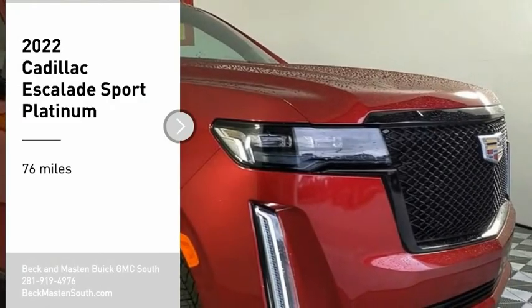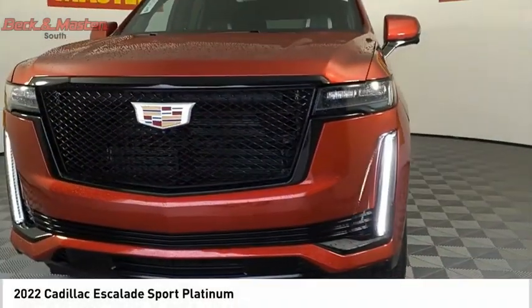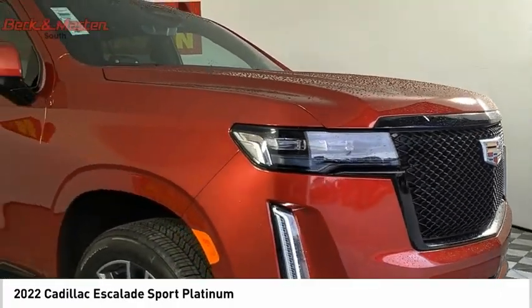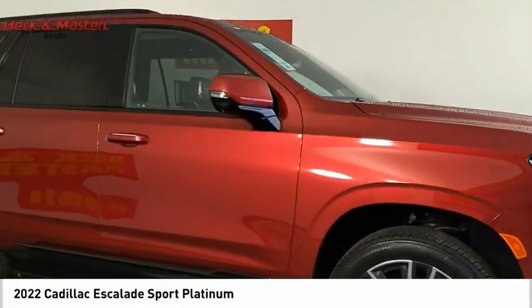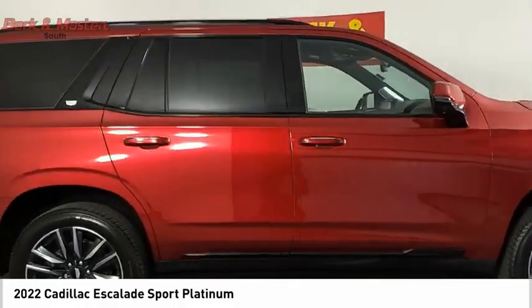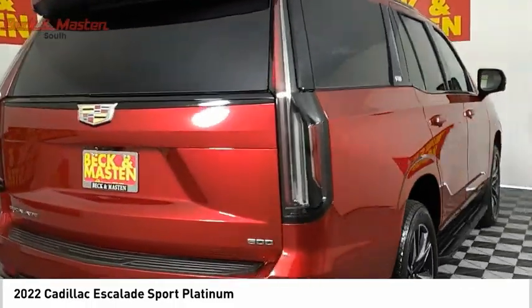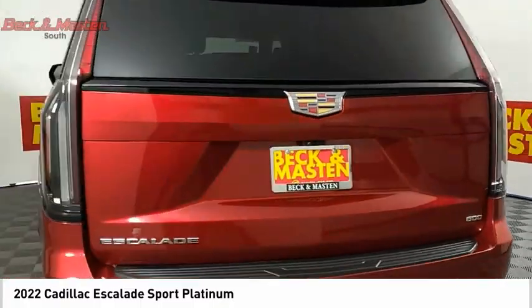We are pleased to show you the 2022 Escalade. A full-size luxury SUV, the Cadillac Escalade stands for A-list style. Thrilling, yet effortless performance combined with advanced luxury and technology that's on the leading edge of the industry makes the Escalade an easy choice.